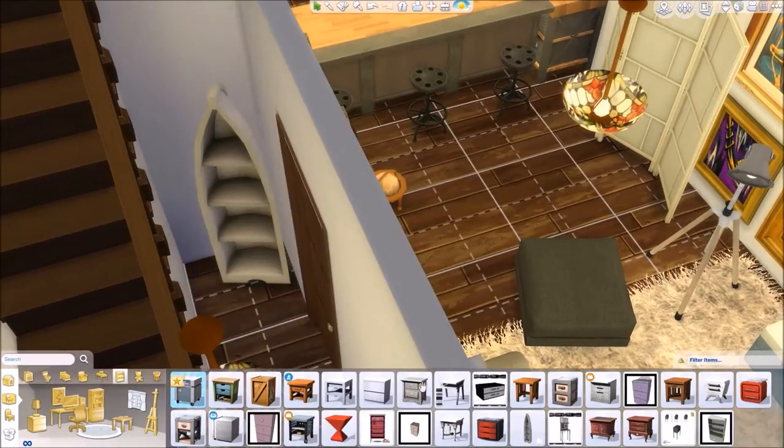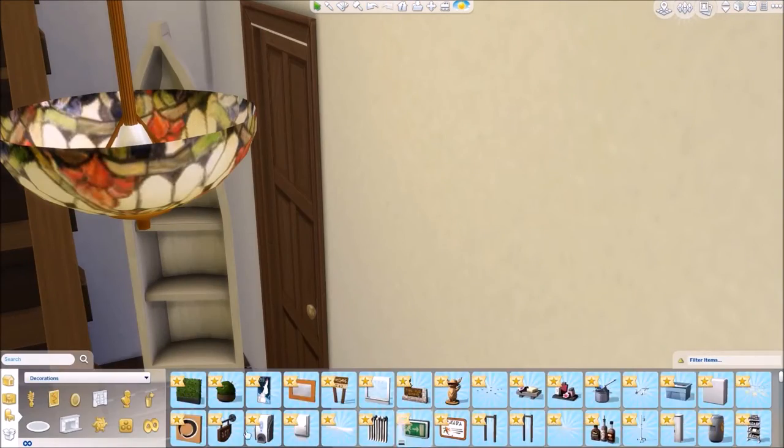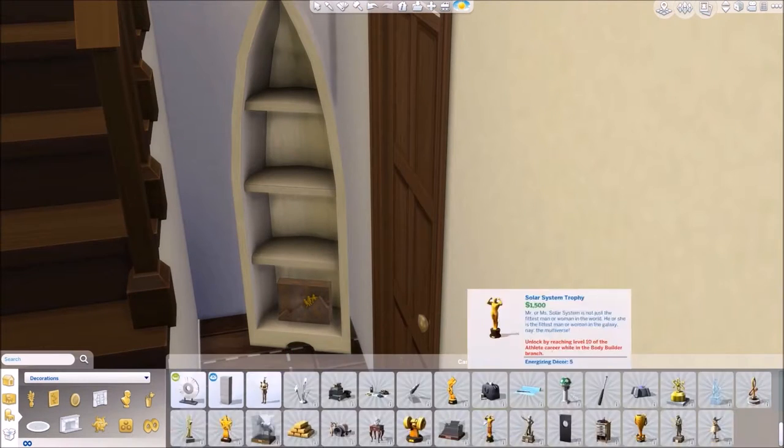I'm moving on to the hallway and I love this custom content — it's a boat but it's also a shelf. It's really cool. I'm just stocking that up with a few bits and bobs. I love this house. I would move into this house.